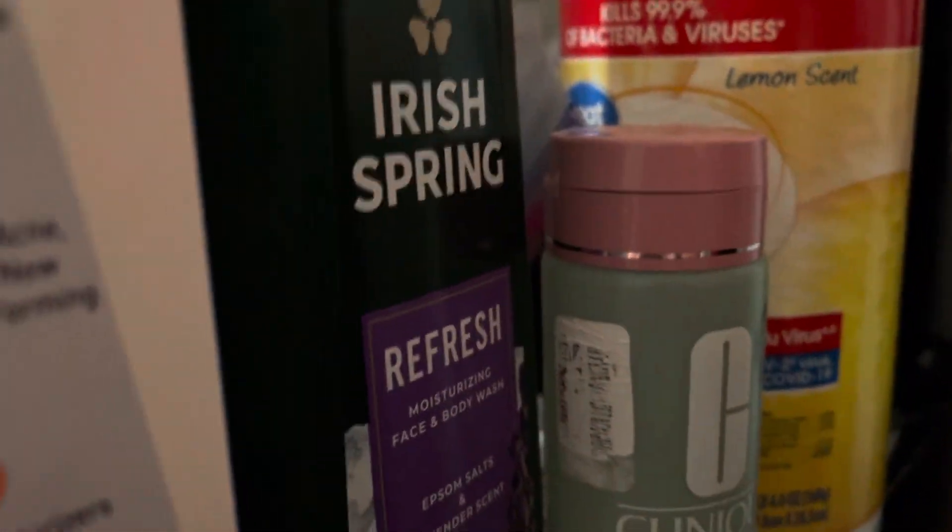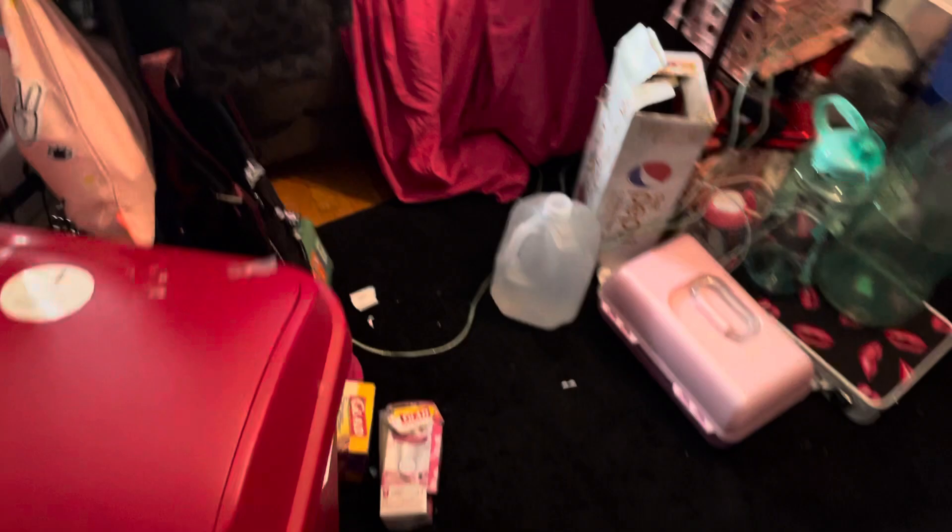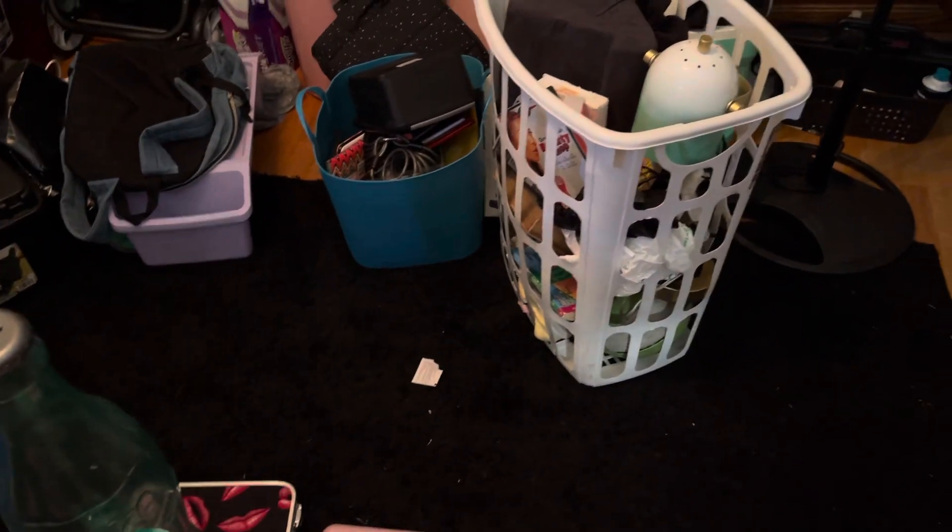I also got this Irish Spring from my aunt. My aunt just left for Texas. This is the Irish Spring Refresh Moisturizing Face and Body Wash with Epsom Salt and Lavender Scent. I love the scent of Epsom Salt and Lavender — I think she does too, obviously. She pretty much just bought it for while she was here and then gave it to me.